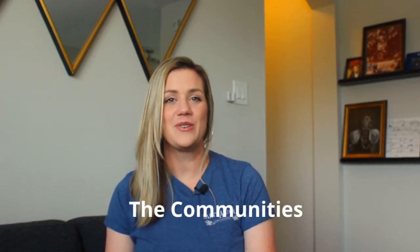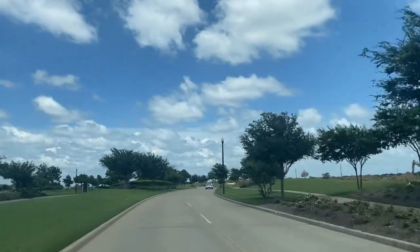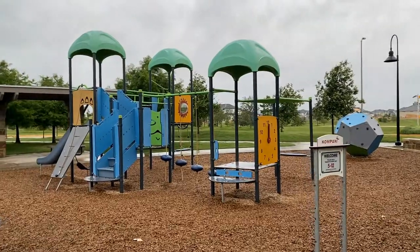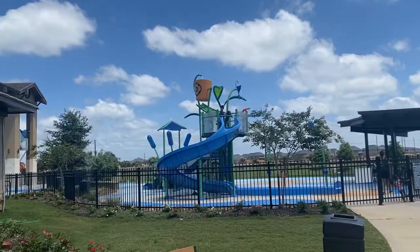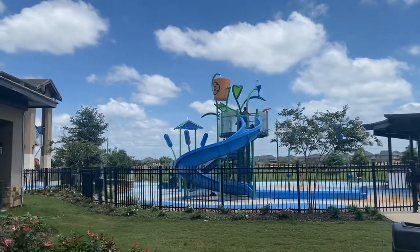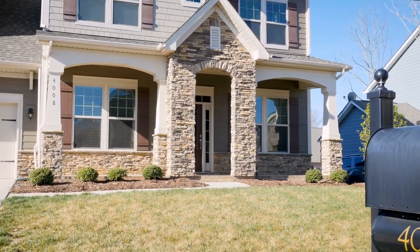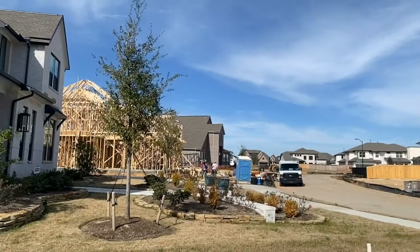Appeal number two: the communities. You are sure to find an abundance of neighborhoods with tree-lined streets, parks, pools, resort-style amenities, and a large variety of homes from patio homes to luxury million-dollar estates. Another big draw to Katy and its surrounding areas is that it is a booming area with a lot of new homes and master-planned communities.